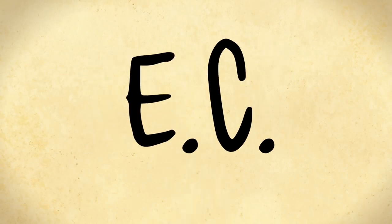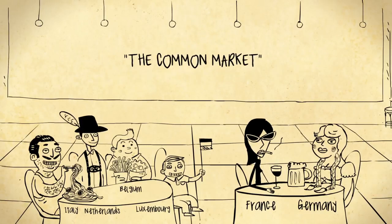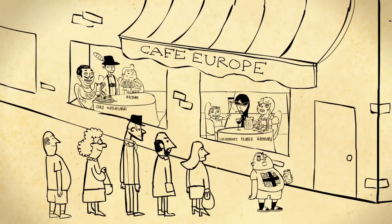Though later it dropped an E and became the EC. The community established a common market for the free movement of goods, capital, services, and people, and was so successful that others wanted in.